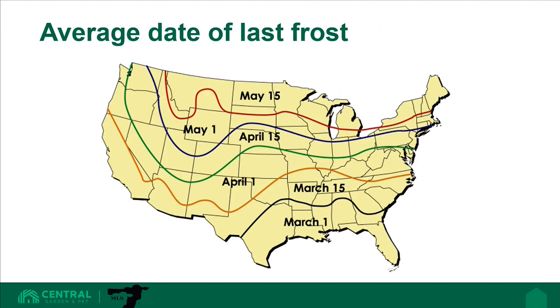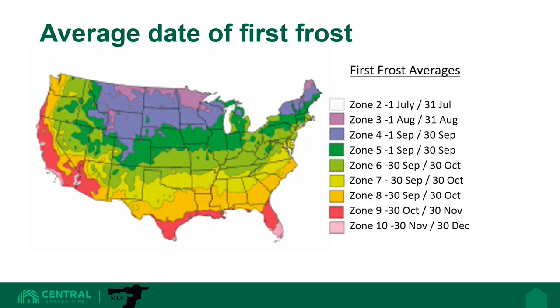Here is a map of the average date of last frost for the United States. Each of the lines represent the average last frost date for that area. Remember, we recommend providing Altosid IGR 30 days prior to the last frost date in order to begin treating the manure before the overwintering horn flies emerge to begin laying eggs. Just like with the last frost, we also recommend 30 days after the first frost in the fall. Each of these lines represent the average first frost date for the United States. We recommend providing Altosid IGR 30 days after to limit the number of horn fly larvae surviving to overwinter and jumpstart your next year's horn fly population.